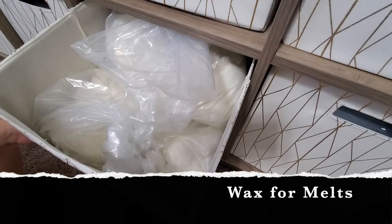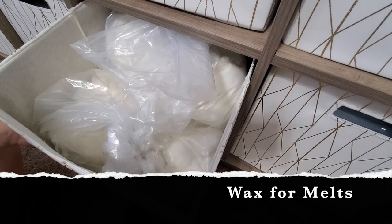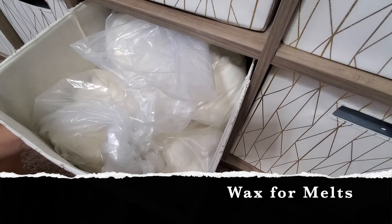In this basket I have all the wax for the wax melts. I keep it in the basket because it's just easier. I have two bags in here — a five pound and either a ten or thirty pound bag. This basket is very, very heavy so I keep it on the bottom — it's easier to pull it out and let it lay against the carpet.